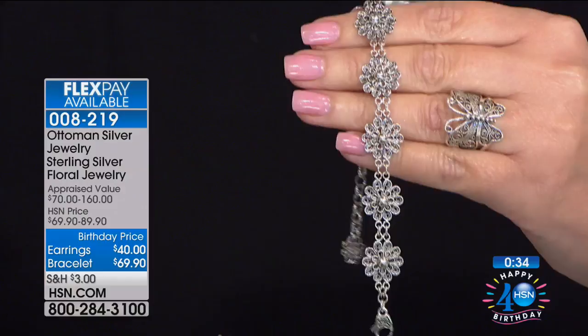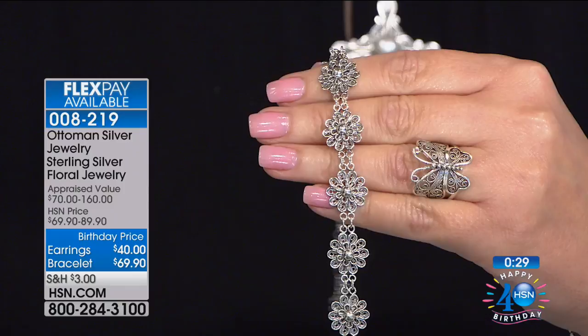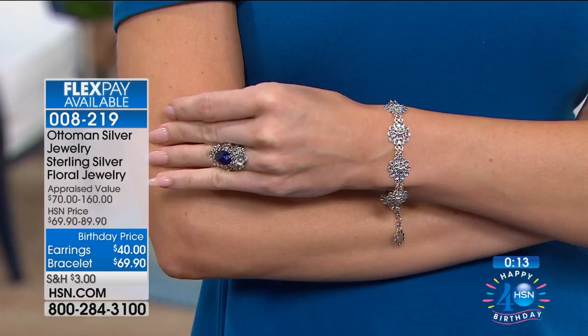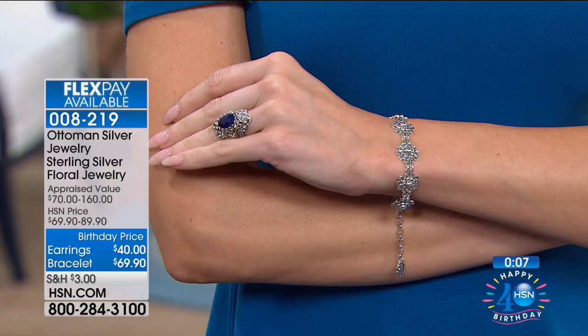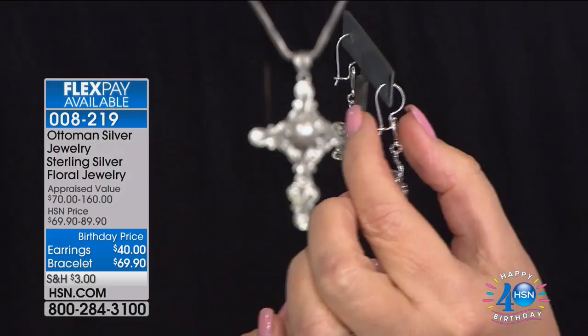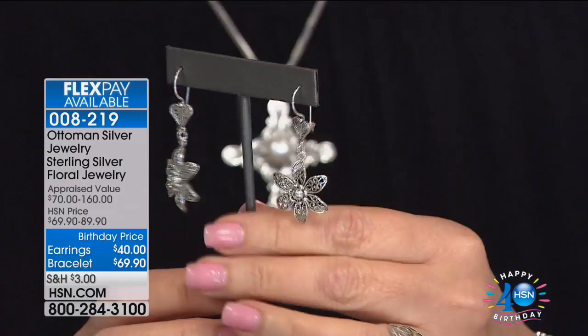If you'd like to order the bracelet: it comes in at 6 inches with a 2.5-inch extender, so it will go from 6 to 8.5 inches — most women will find a really great fit. There is also a matching necklace available, and that matching earring is quite beautiful with an elegant shepherd's hook shape closure that stays very secure on your ear. Those earrings are also here at the $40 birthday price for our 40th birthday celebration.